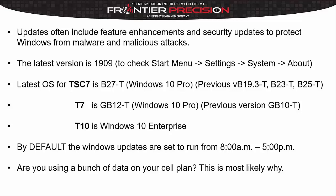The latest operating system for the TSC-7 is the B27T. The previous versions include the B19.3, B23T, and B25T. For the T7, the latest operating system is GB12T, and there is one previous version, the GB10T. The T10 is just a Windows 10 Enterprise operating system.